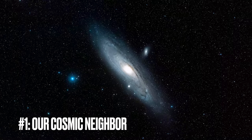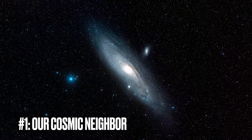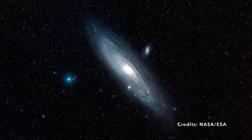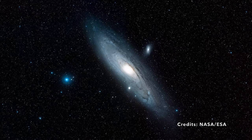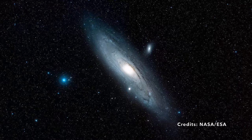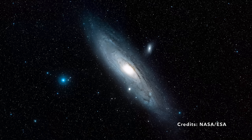Image number one: a close-up journey through the Andromeda galaxy, our cosmic next-door neighbor. Imagine looking through a window into another world, so far away yet seemingly within reach. What you're seeing is the Andromeda galaxy, our closest galactic neighbor, also known by other names — M31 or Messier 31. So what makes it so special?